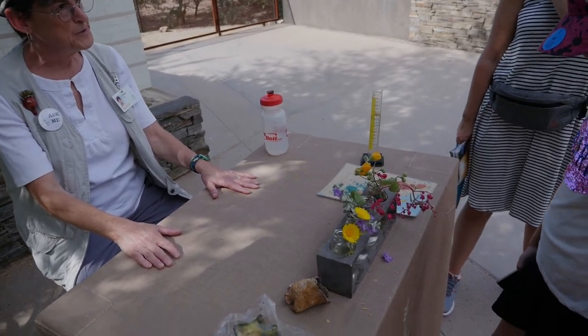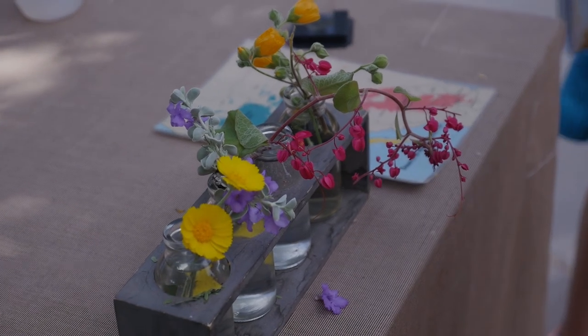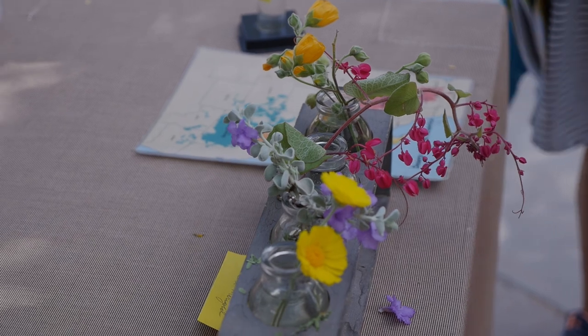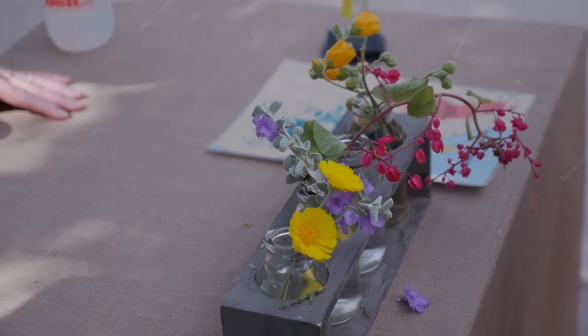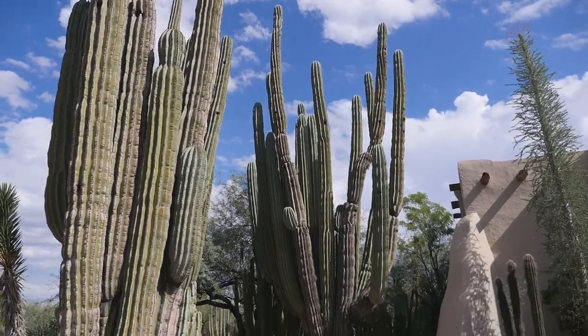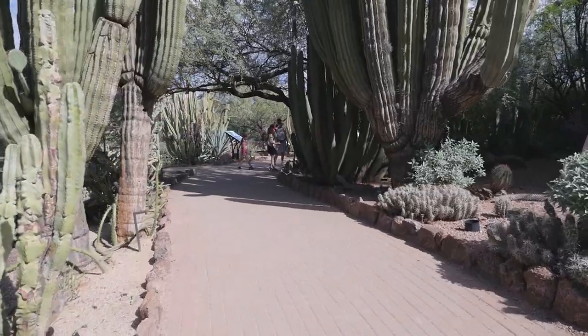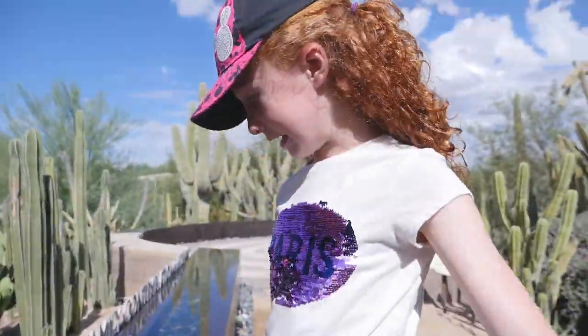Normally those plants are not blooming, but because we got four inches of rain this past month — which is just crazy — everything in the desert is blooming. It's totally confused. I think they should have more water features here, it's so hot.